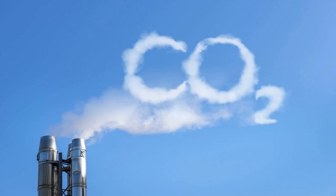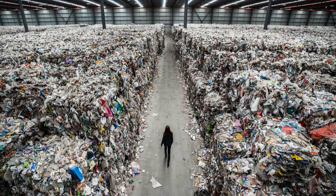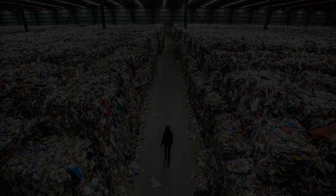What can you do about it? Cut back on as much single-use plastic as possible. In fact, try to cut back on single-use everything. The less stuff we send to the incinerator, the less carbon will be released into the air.